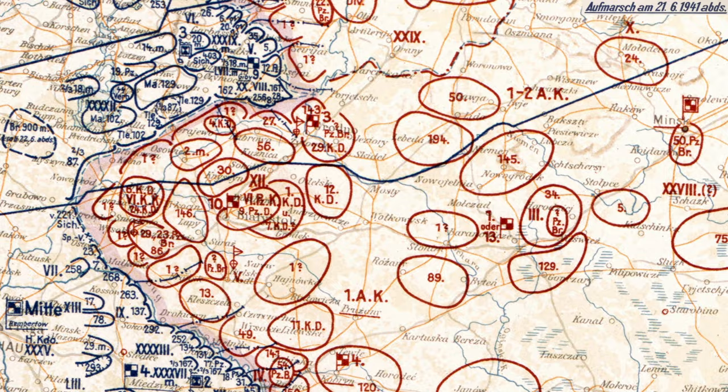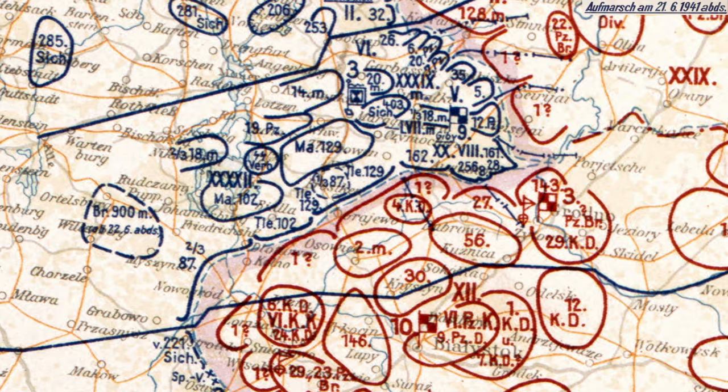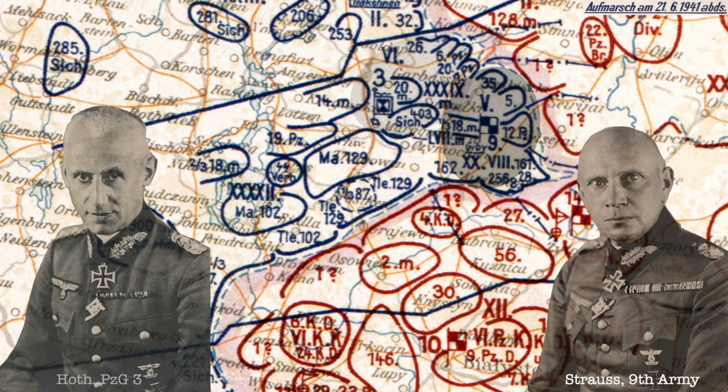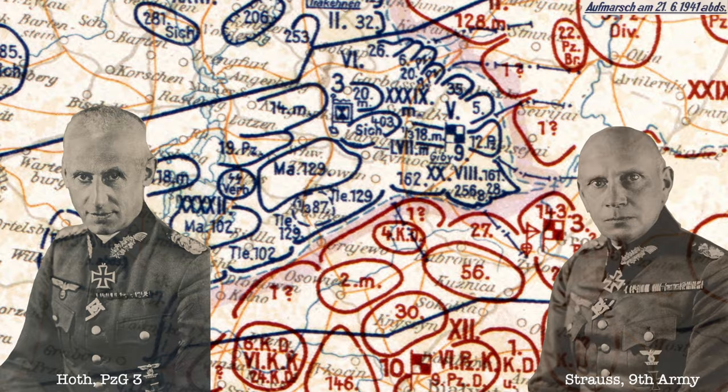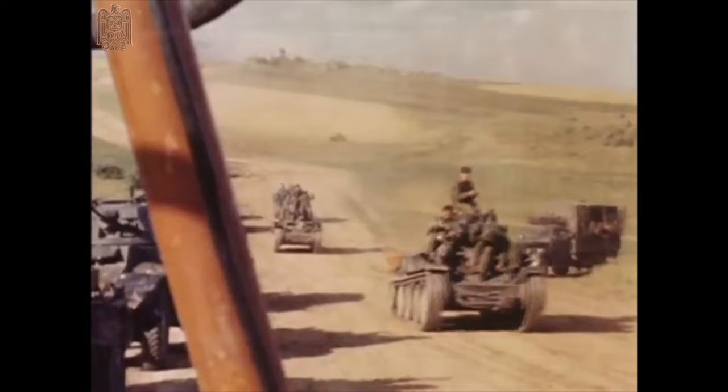On both flanks, the front ran for about 500 kilometers, most of it along the Bug River. Although in the sector of Strauss's 9th Army and Hoth's 3rd Panzer Group on the left wing, they did not have a river to cross — so they had a number of thick forests and really bad roads to deal with.